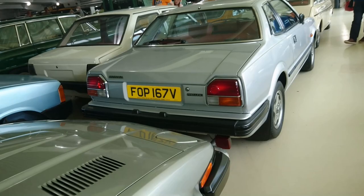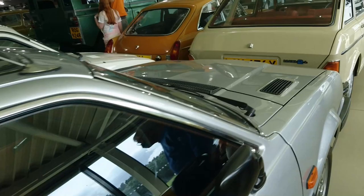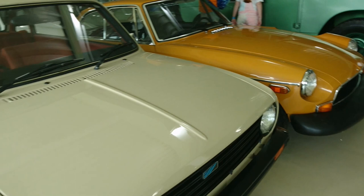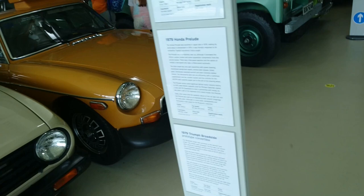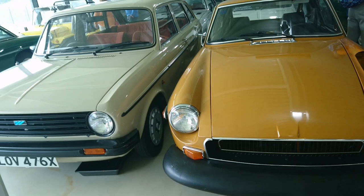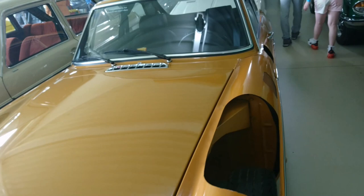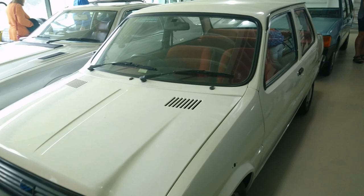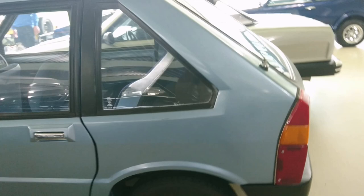Triumph Broadside concept. 1979-80 Honda Prelude. This might be the last Maxi - it's a Maxi 2 on an X-plate. 1981 Austin Maxi 1750 HL - last of the line. MGB Safety Systems Vehicle 1 from 1972. Metro saloon prototype from 1979, or Mini Metro as it was called then. And this is an LC10 prototype that sort of became the Maestro, from 1978.